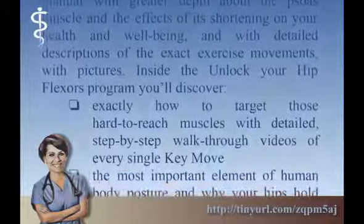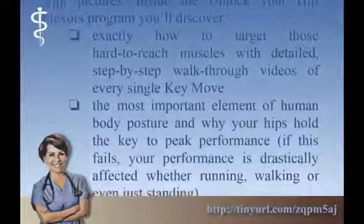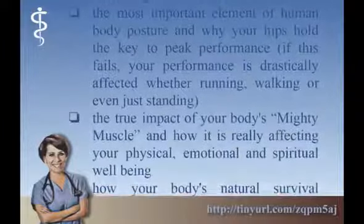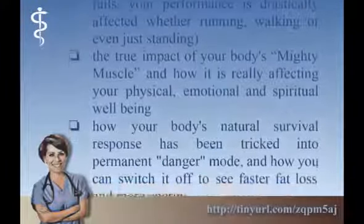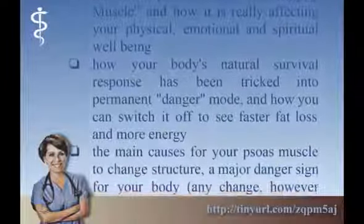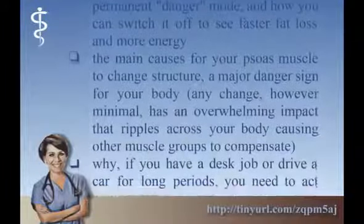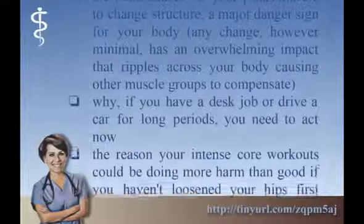Inside the Unlock Your Hip Flexors program you'll discover exactly how to target those hard-to-reach muscles with detailed step-by-step walkthrough videos of every key move. The most important element of human body posture and why your hips hold the key to peak performance — if this fails, your performance is drastically affected whether running, walking, or even just standing. The true impact of your body's mighty muscle and how it is really affecting your physical, emotional, and spiritual well-being. How your body's natural survival response has been tricked into a permanent danger mode, and how you can switch it off to see faster fat loss and more energy. The main causes for your psoas muscle to change structure — any change, however minimal, has an overwhelming impact that ripples across your body causing other muscle groups to compensate.